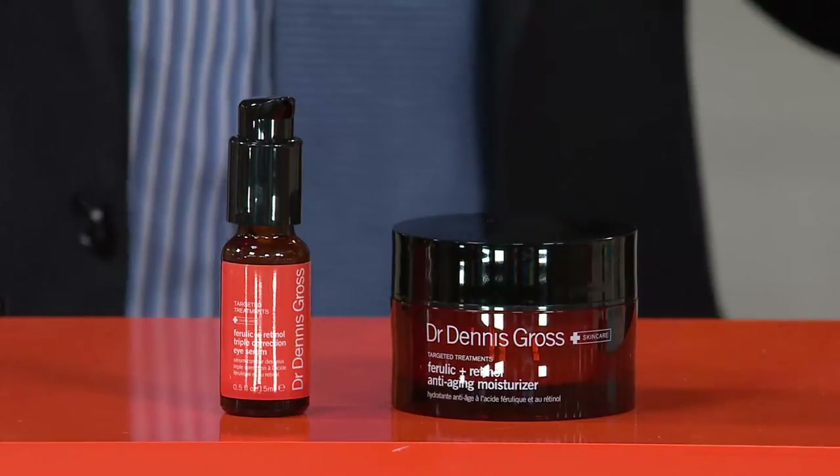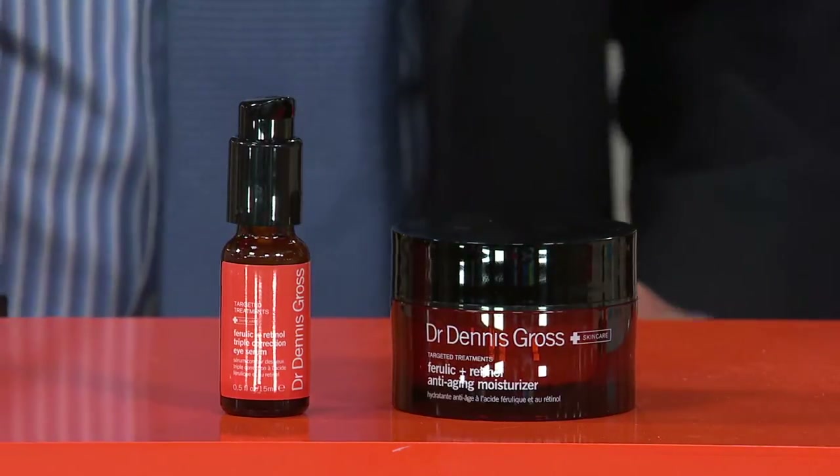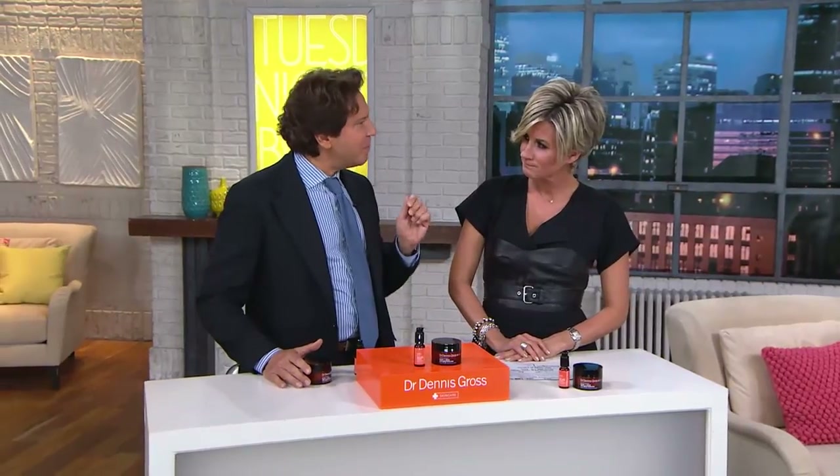Dr. Gross, for people not familiar with your retinol and ferulic acid, what's the story? The story is, I tell everyone: if you're truly looking for younger skin, you need to use retinol that's been blended with ferulic acid — you need both. I knew retinol is a must; it smooths and firms your skin's texture, so I made it gentle. But I discovered that ferulic acid is the perfect complement to retinol. It's an antioxidant that boosts retinol, takes it to the next level. It forms an anti-aging super molecule.